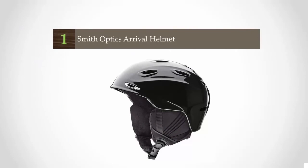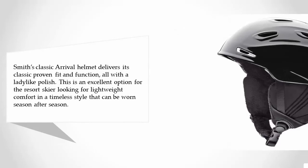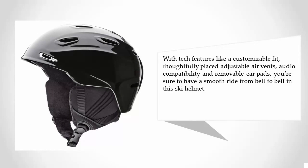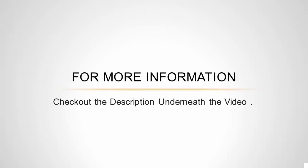Coming in at number one on our list, Smith's classic Arrival helmet delivers its classic proven fit and function, all with a lady-like polish. This is an excellent option for the resort skier looking for lightweight comfort in a timeless style that can be worn season after season. With tech features like a customizable fit, thoughtfully placed adjustable air vents, audio compatibility, and removable air pads, you are sure to have a smooth ride from bell to bell. For more information, check out the description underneath the video.